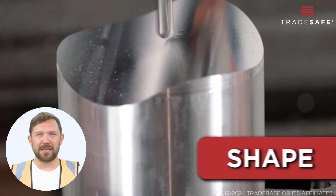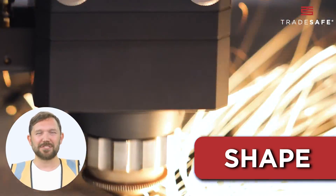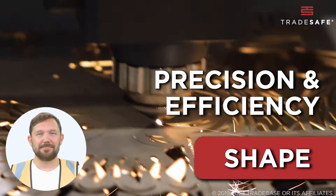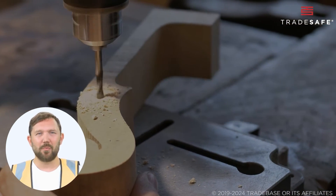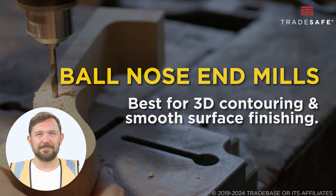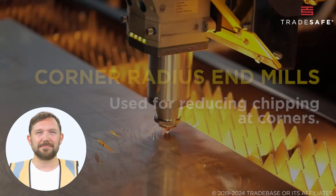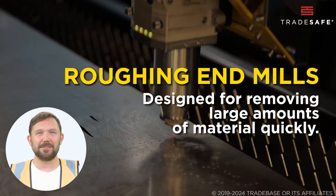The shape of an end mill determines its suitability for specific milling tasks and the quality of the finish. Selecting the appropriate shape is essential for precision and efficiency. Square end mills are ideal for creating flat surfaces and sharp corners, while ball nose end mills are best for 3D contouring and smooth surface finishing. Corner radius end mills are commonly used for their strength and durability, reducing chipping at corners. Roughing end mills are designed for removing large amounts of material quickly.